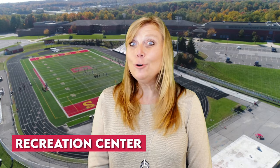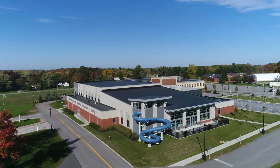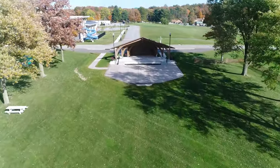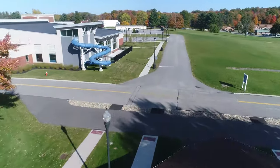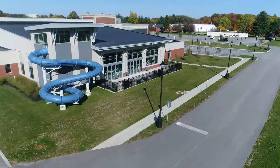Number three, the rec center is newly built. Those of you who want a rec center in your community, Broadview Heights has it. I was going to film this for you, but it was closed when we were going — so you don't get to see me going down the slide. But they have basketball courts, an indoor pool, and all of the stuff that you'll like in a rec center. You've got to check that out.